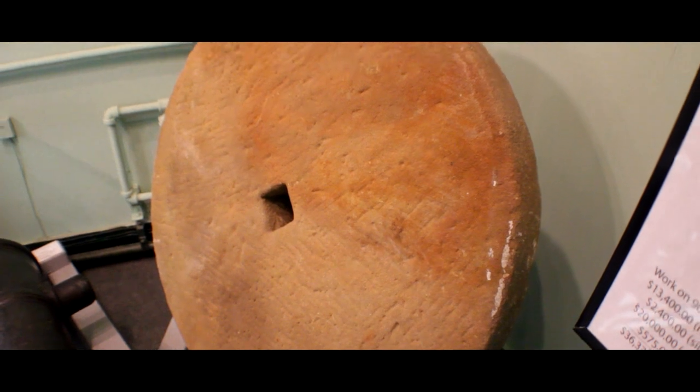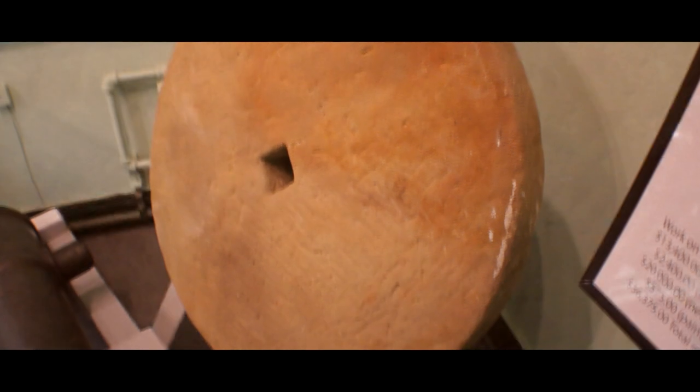My favorite artifact in this exhibit is the millstone we have back in the corner. It's just a simple round piece of stone — looks like a big scaled-up coin, like a big penny. But what's fascinating is that it actually has tool marks, chisel marks, from where the stone cutter fashioned the stone. You're looking at the very thumbprint of the manufacturer back in the 1850s.